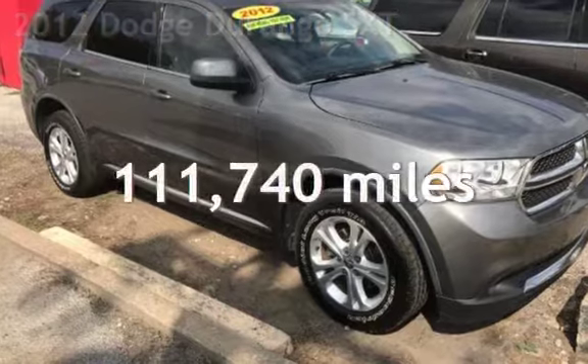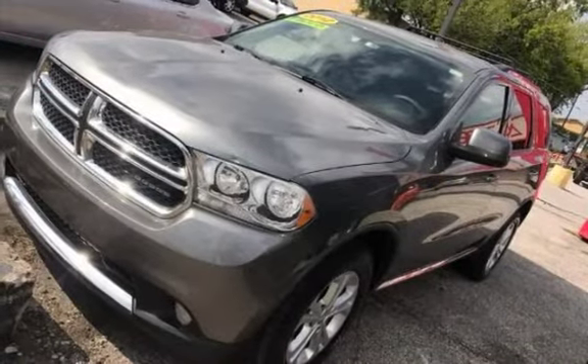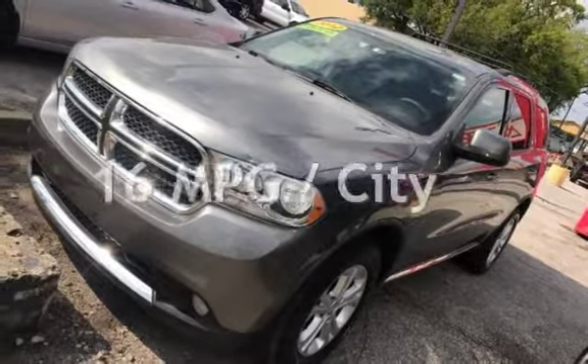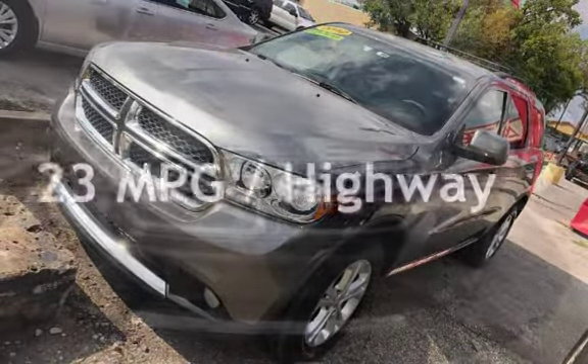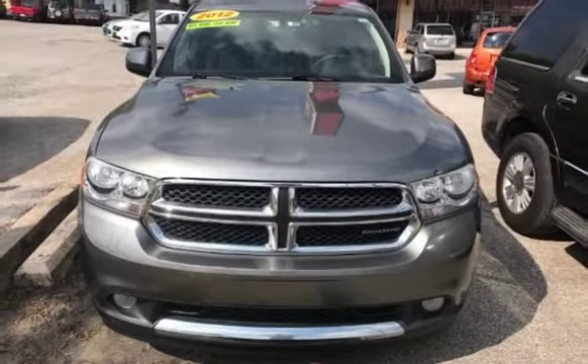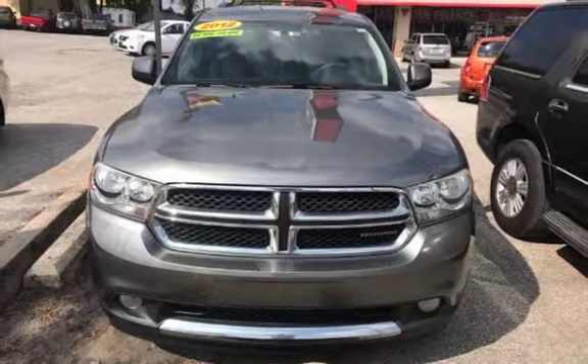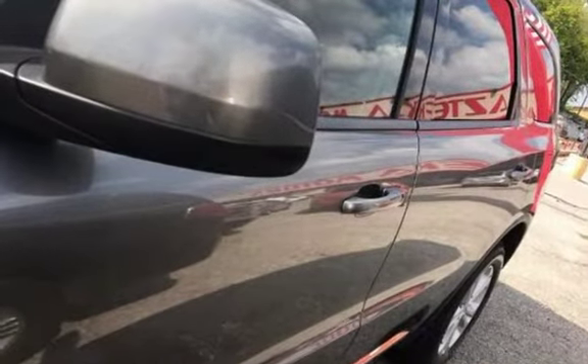This Dodge has less than 112,000 miles on the odometer. Estimated fuel economy is 16 miles per gallon in the city and 23 miles per gallon on the highway. This four-door SUV has a six-cylinder, 3.6-liter V6 engine, with rear-wheel drive and an automatic transmission.